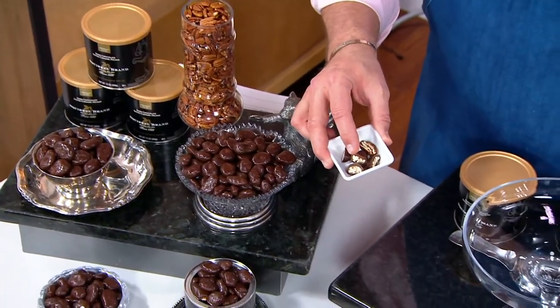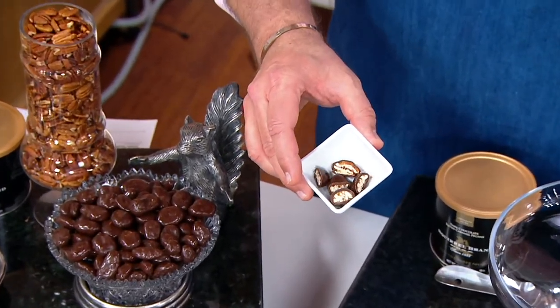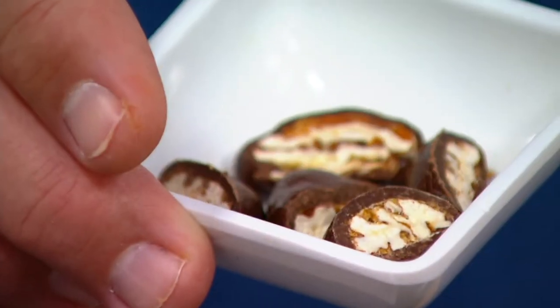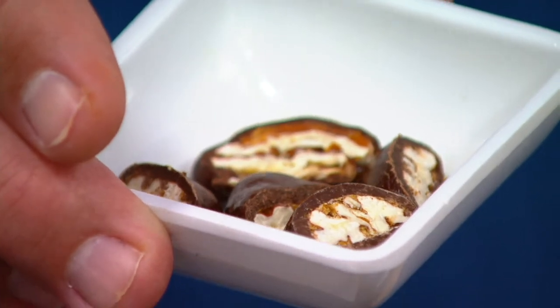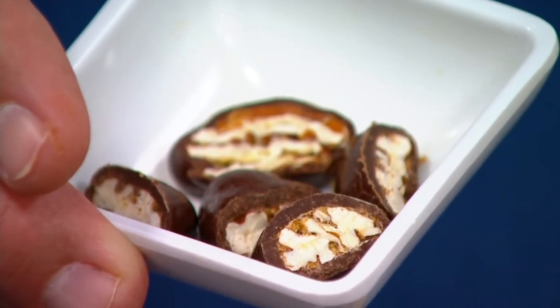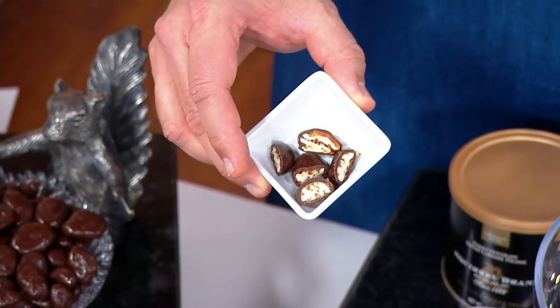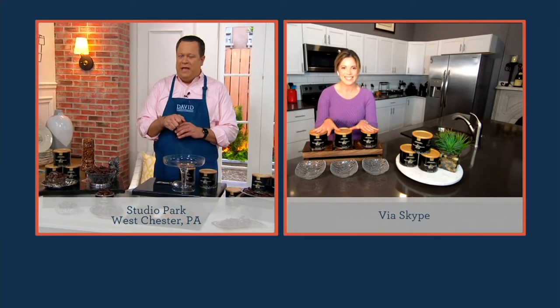We'll come in close on this — we cut these in half because we wanted you to see those whole pieces of pecan dipped in the salty caramel, dusted with salt, and then enrobed in dark chocolate.